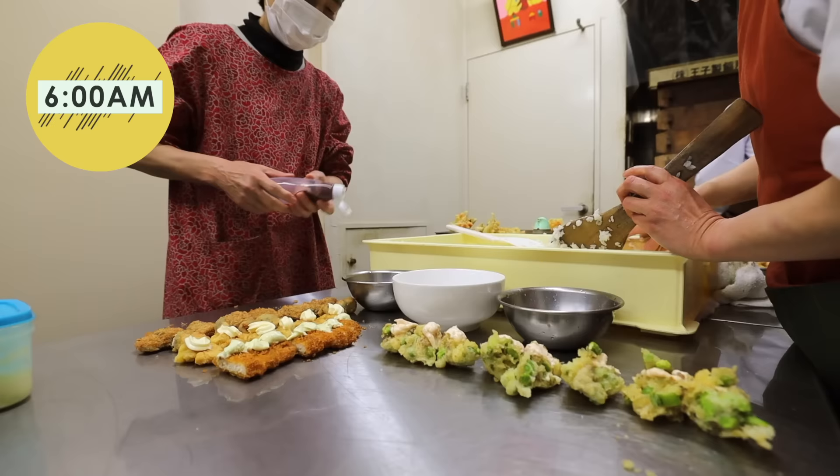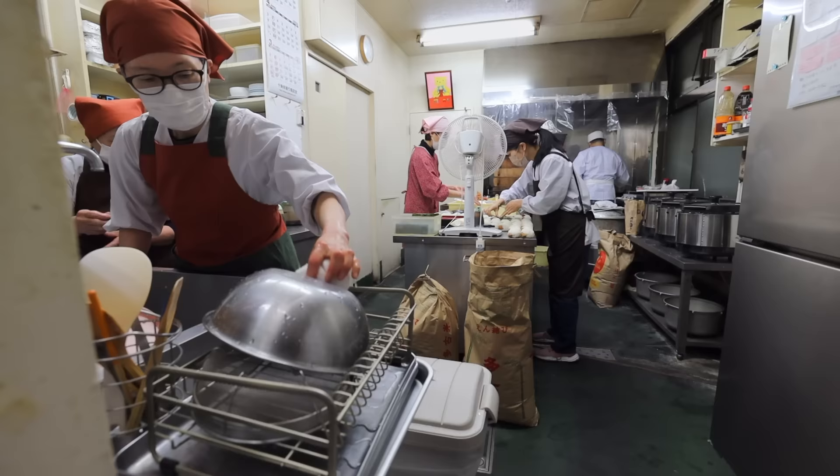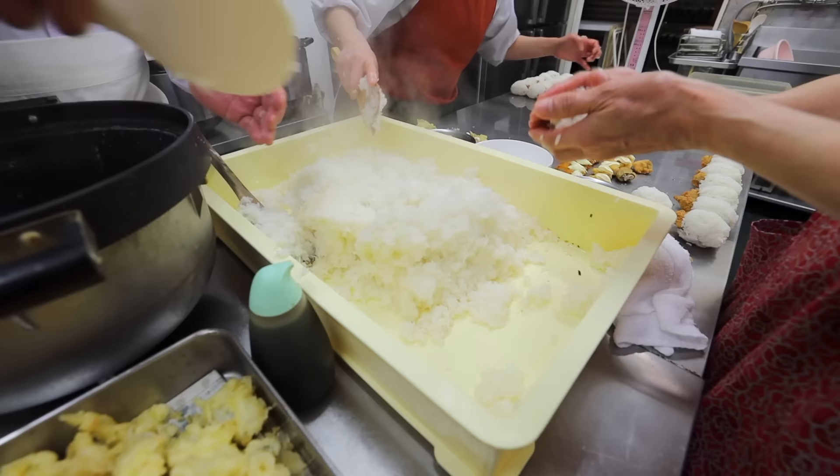The shop has about 30 minutes until it opens, so they work quickly to get the onigiri ready. Look at them work so efficiently. With three to four people, the shop can produce around a thousand onigiri in one day.